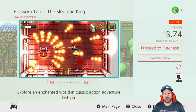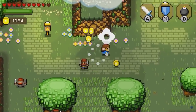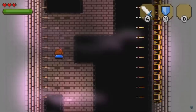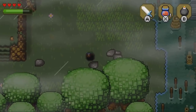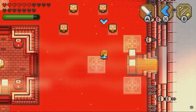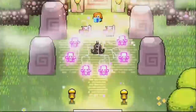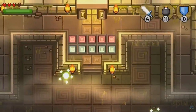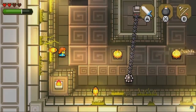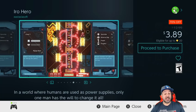A top game to pick up is Blossom Tales: The Sleeping King, 75% off for only $3.74. Blossom Tales is very reminiscent of a top-down Zelda game, all the way down to the dungeon designs and puzzles, but it clones the formula in an original and interesting way that makes it worth a full playthrough. The only thing is it's not as long as a standard Zelda game — probably under 10 hours — but it's really worth the adventure. It also offers a free downloadable demo on the eShop.